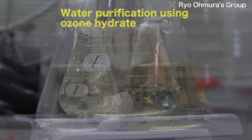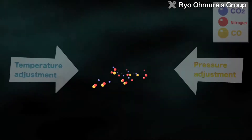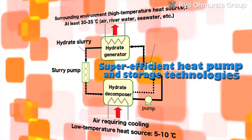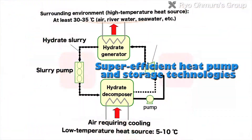Apart from transporting and storing natural gas, clathrate hydrates are expected to find various other commercial uses. For example, their characteristics could be utilized in CO2 capture and storage technology and in media for highly efficient thermal energy storage, as exemplified by ice thermal storage.